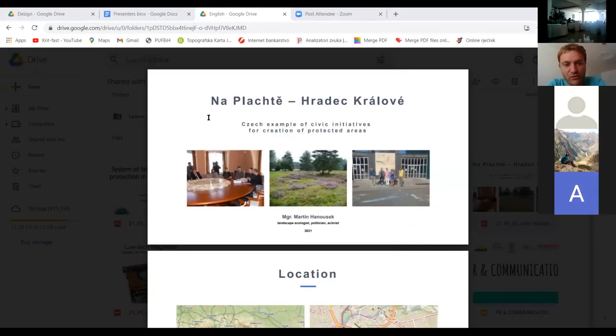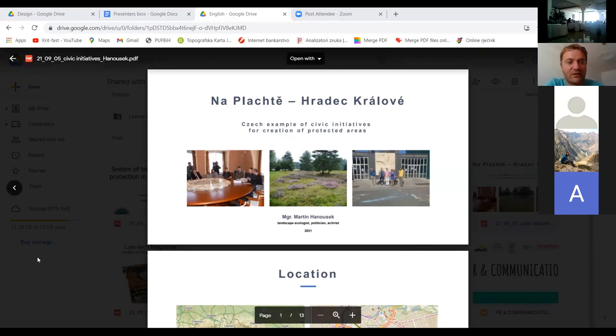I will try to show you a story of Naplahke Nature Monument.